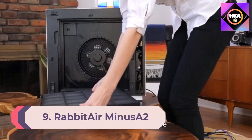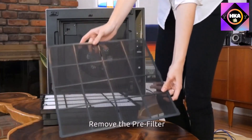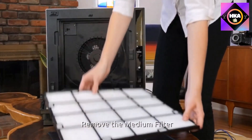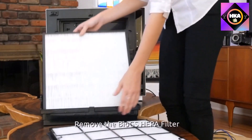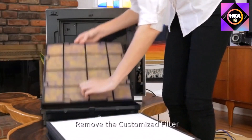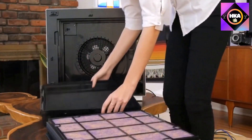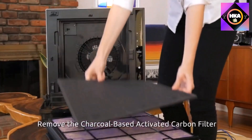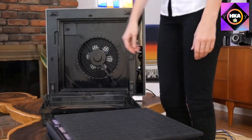Number 9: Rabbit Air Minus A2 ultra quiet HEPA air purifier. This purifier has five different filters, one being a true HEPA filter and another a customizable option. With the customizable filter, you can choose germ defense, pet allergies, toxin absorption, or odor removal depending on your particular concerns. With so many filters, expect to do some setup before you begin using the purifier.